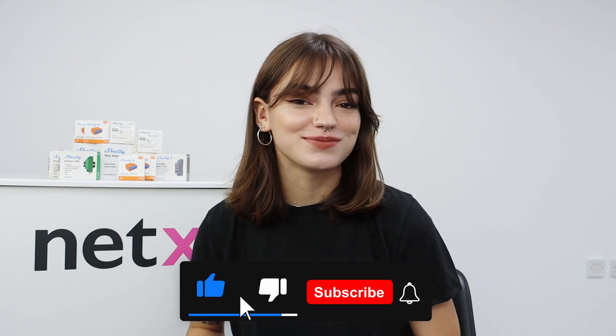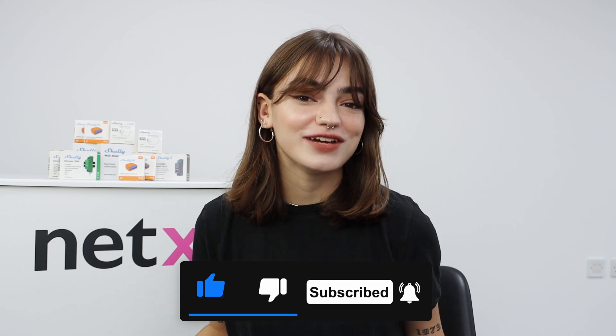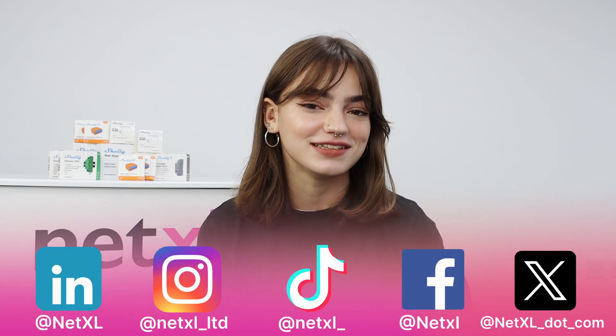Thank you so much for watching. If you enjoyed this video, don't forget to like and subscribe, and switch on notifications so you don't miss an upload. If you have any questions, feel free to drop a comment below. And don't forget to follow us on our socials so you can keep up to date with what we're doing behind the scenes. We'll see you in the next one. Bye!